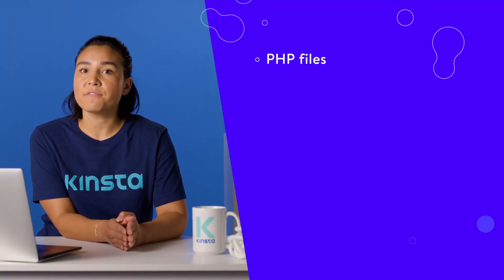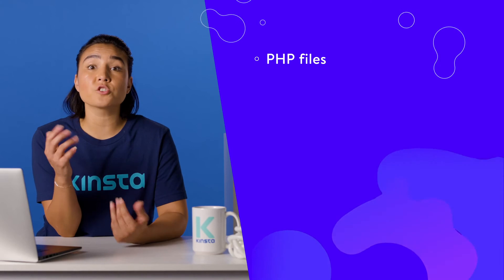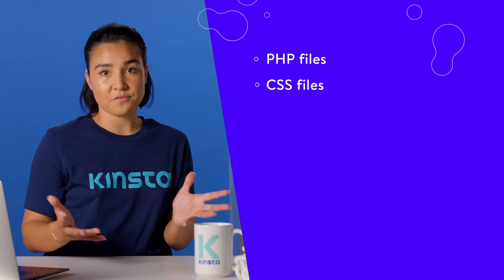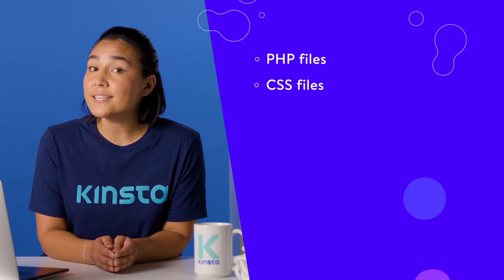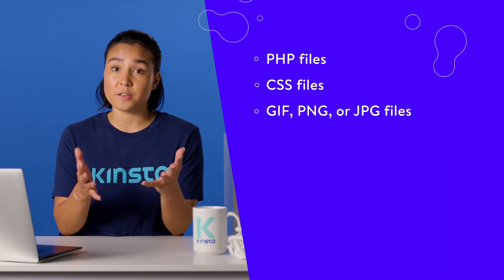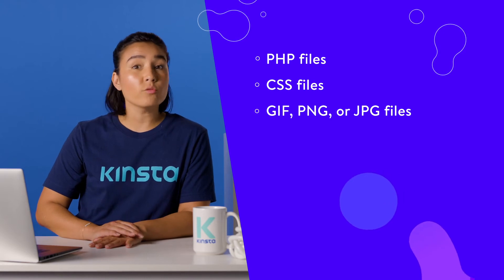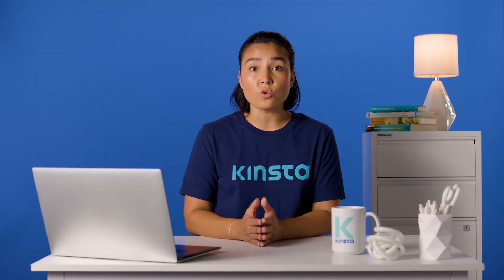Some of the types of files include the following. PHP files contain all the code required to tell other files what to do on the website. They hold the overall structure of the theme and interact with CSS and media files to give them orders on how to function. CSS files are style sheets to modify the way data designs are displayed on your website. CSS files can control anything from font size to button positioning to column formatting. GIF, PNG, or JPEG files are image files, and they're no different than a standard JPEG or PNG image file you store on your computer. The only difference is that they're organized in a website folder and told to show up in a particular place on your site.